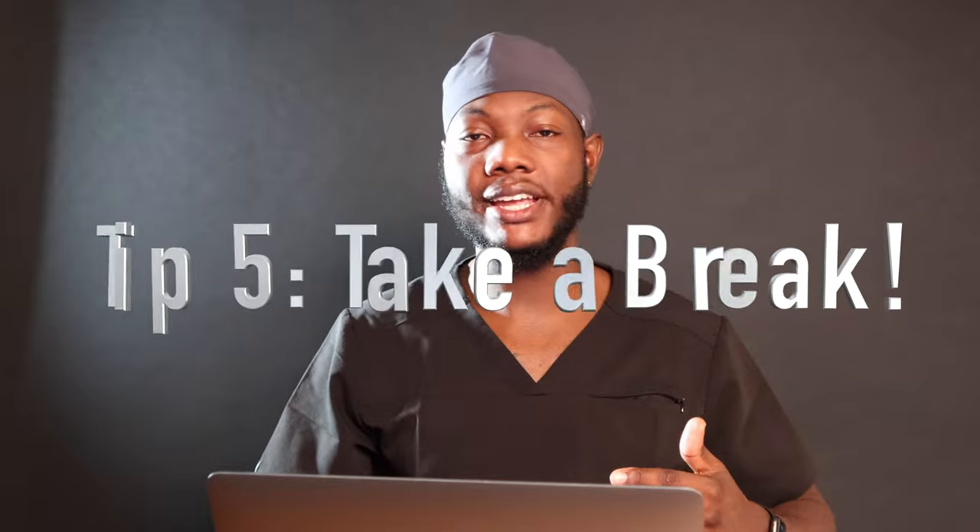My fifth and final tip for incoming dental students: take breaks. You cannot study all day and all night every day — it's not sustainable and it's not going to work. You will achieve burnout very fast. Take mental breaks whenever you need to. My personal rule was: if I had an exam that day, I was not studying after I took it. I'm not going to start studying for the next exam right after finishing one. Take a break. Your brain is tired and needs to rejuvenate so you can actually learn something.